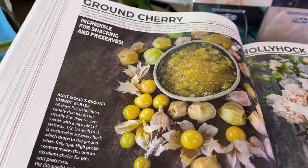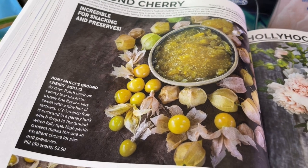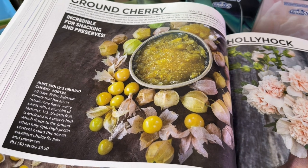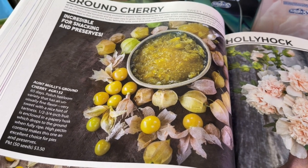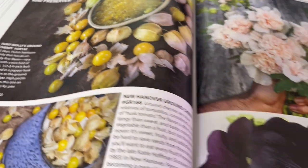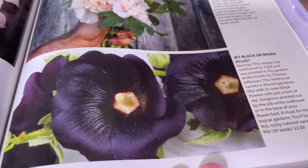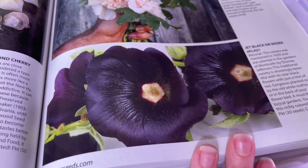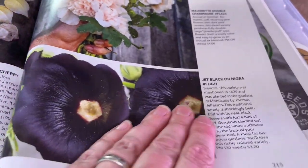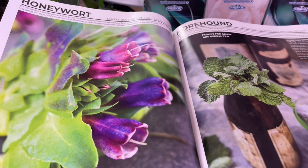I tried ground cherries this year — they worked really well. You need to have two because they're related to tomatillos, so you always need two for them to pollinate and produce fruit. I'm not convinced I like them either, but I always like to give new things a try. These beauties — I also had some pink ones. I'm hoping these will come up for next year because they're just stunning.